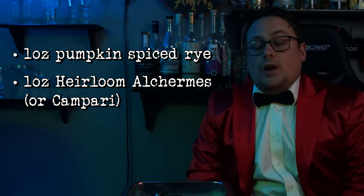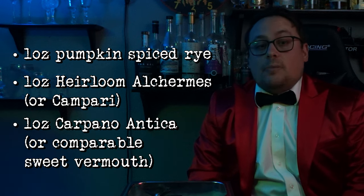Finally, on to our recipe. As I mentioned before, the Boulevardier keeps it simple with all equal parts. So our recipe is gonna be one ounce of our pumpkin spiced rye whiskey, one ounce Heirloom Alkermes, and one ounce of Carpano Antica. And unlike our last Abyss Bar cocktail, this one will be stirred. Now, if you don't have a mixing glass, a pint glass will do in a pinch. And if you don't have a mixing spoon, a chopstick or pretty much anything in this shape will work just fine.